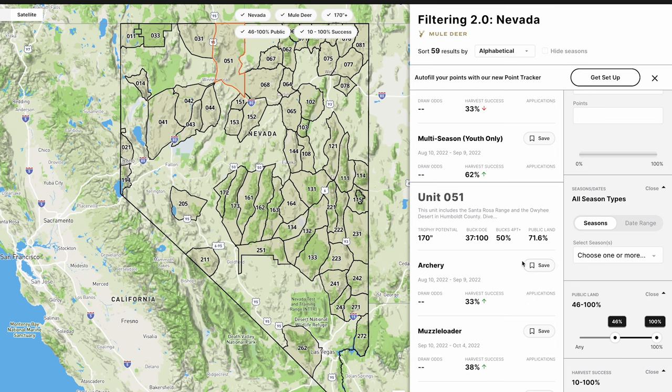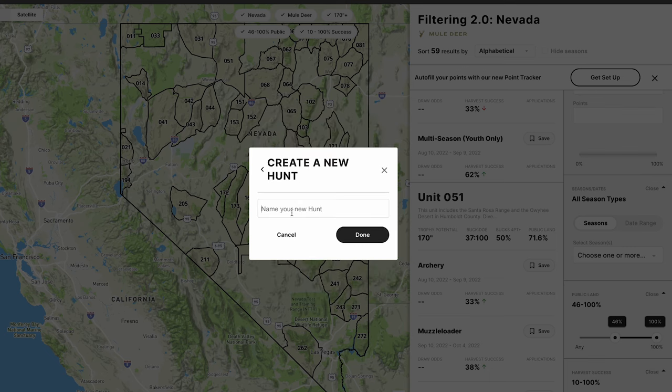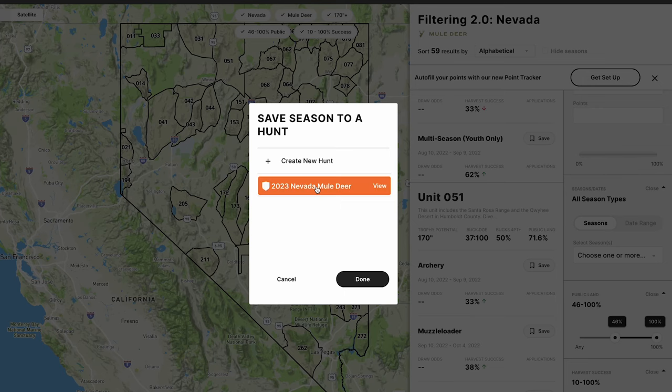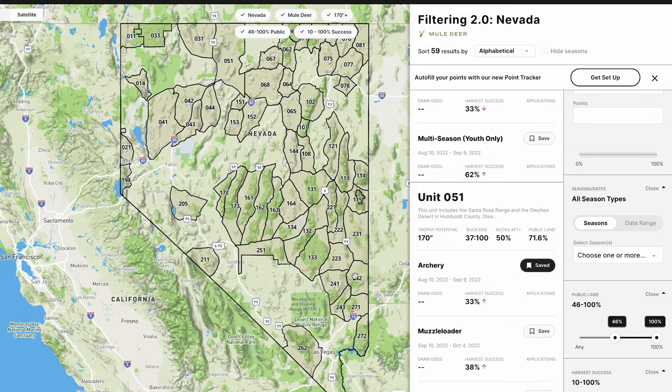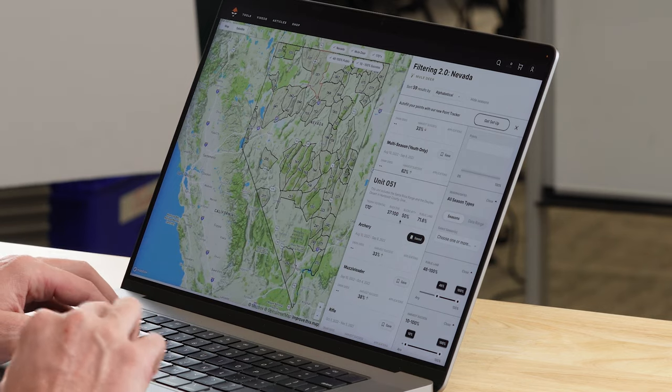Now in Filtering 2.0, there's a little save feature under every single season. I click save and a screen pops up: 'Save season to a hunt.' I create my first folder in Hunt Planner and name it '2023 Nevada Mule Deer.' I click on it, click done, and now you'll see that 'saved' is outlined in black on the right side — that season is saved.